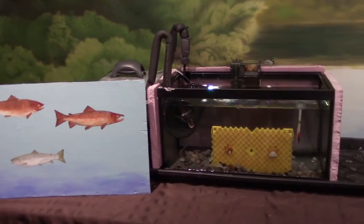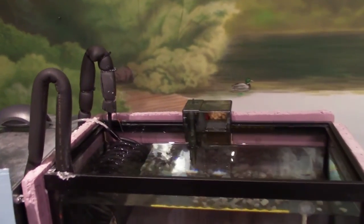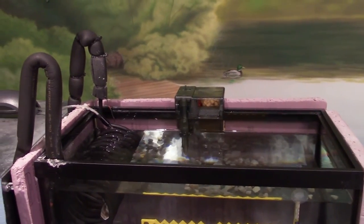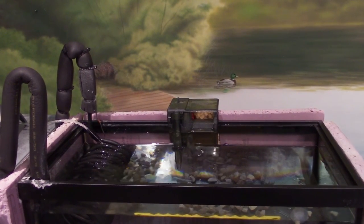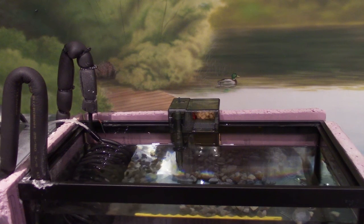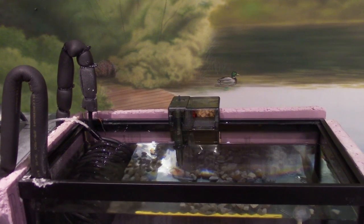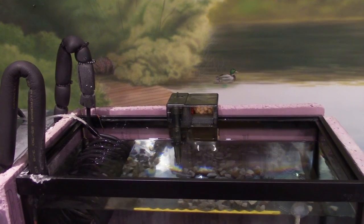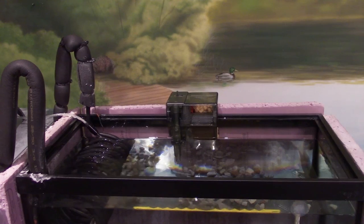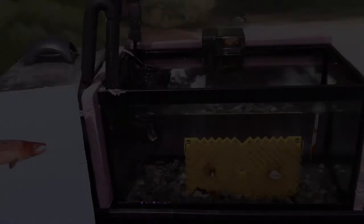Starting with hatchery number one — filter not working. The power went off earlier today for a few minutes. So far this year both of our filters have restarted on their own after a power outage, but not this filter this time. Our tank water has been slowly evaporating and the level is getting low, which may be a reason the filter isn't firing back up properly on its own.